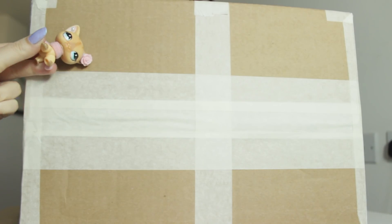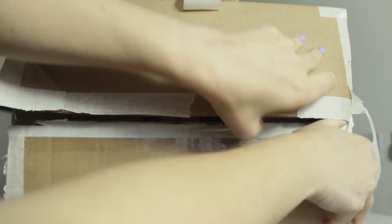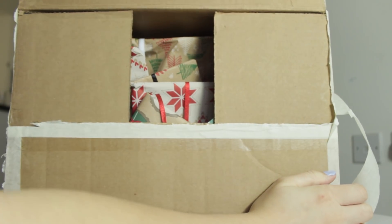Just look at how big this box is compared to my LPS. Let's carefully cut the tape away - I don't want to accidentally hurt anything. Oh my gosh!